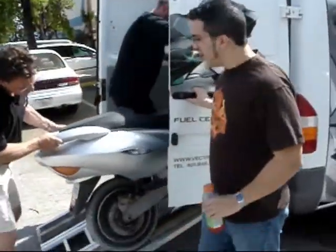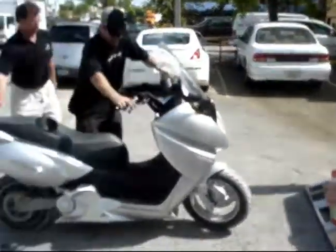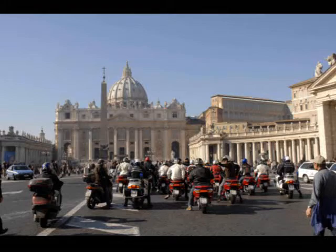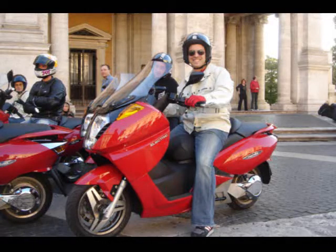This is the new Vectrex electric scooter. Obviously these look amazing compared to some of the ones I tested in Italy, even though the ones in Italy were superb. Here we're going to do a test drive in Miami. It's a new hybrid vehicle that we're working on — all electric engines, about a 60 mile range, up to 60 miles an hour.